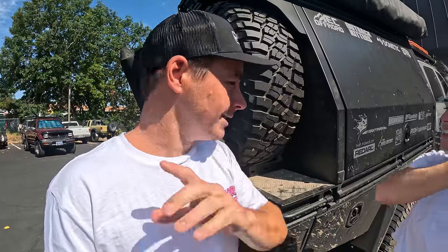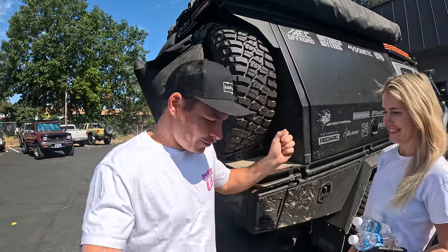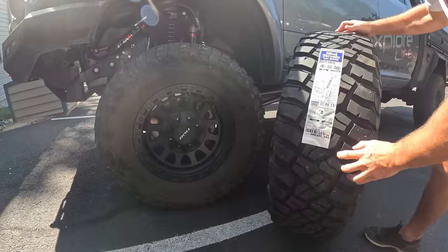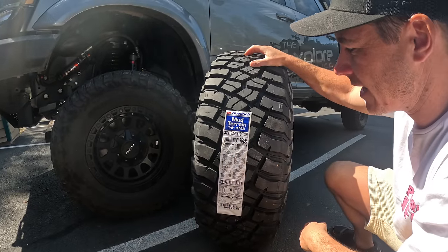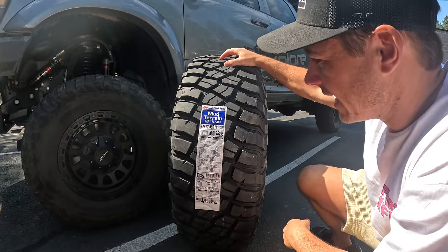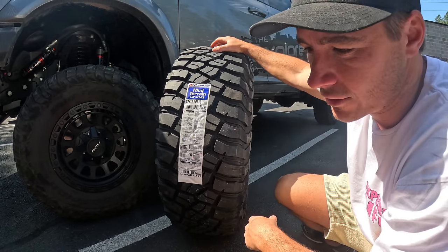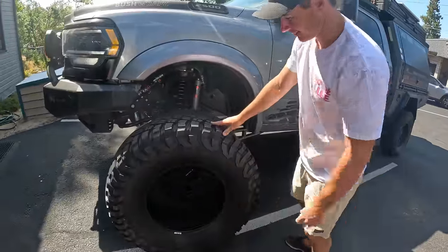Welcome back to another episode, guys. We are at Mike's Custom Toys in Grants Pass because we're getting some new shoes — boot scootin' day! We've got some 37s going on. I'm super excited. Let's go say good day to Mike and check out our new shoes. As per usual, BFG got the KM3s — these are 37x13.5 on the 18. So 37s are going on before the next Overland Expo. Mike is one of the Bush Company distributors — that's how we met.